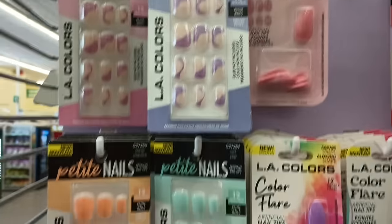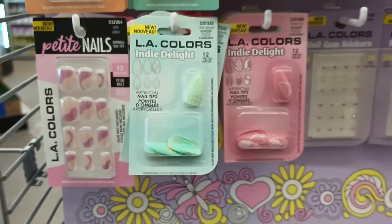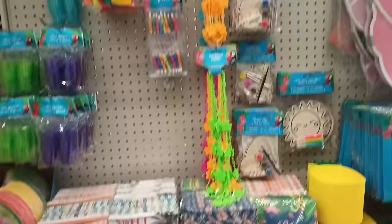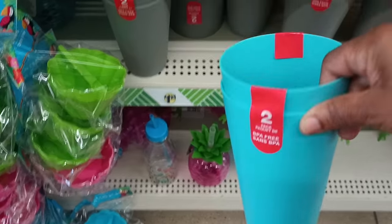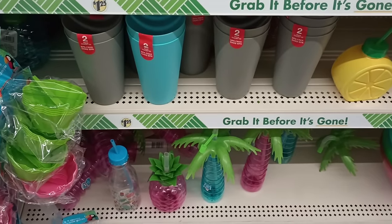I'm loving these. And then of course right near it we have the summer fun items, which we have seen. Now this is different — they have these over here. These are making me think of the cups that we could find at Target for 50 cents, but you don't get two — you get one. So here you're going to get two for $1.25.